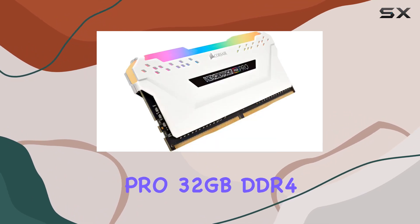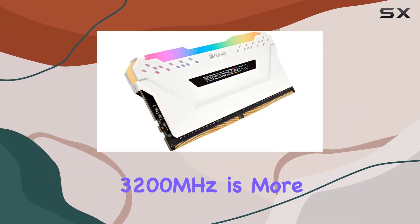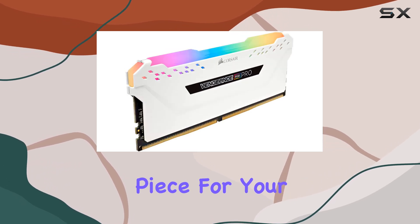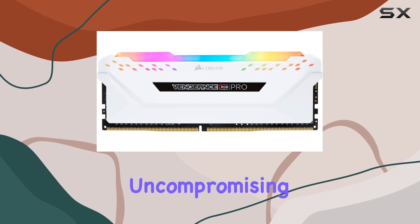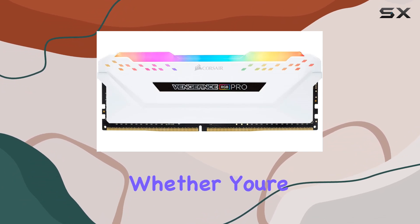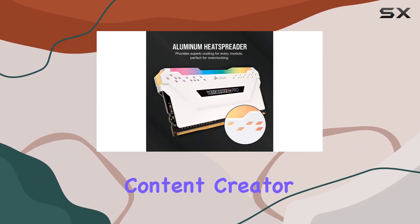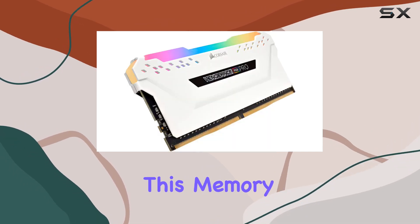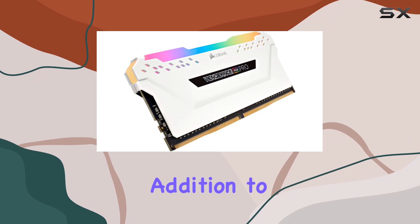In conclusion, the Corsair Vengeance RGB Pro 32GB DDR4-3200MHz is more than just memory. It's a statement piece for your build, combining jaw-dropping aesthetics with uncompromising performance. Whether you're a hardcore gamer, content creator, or simply a PC enthusiast looking to take your rig to the next level, this memory kit is an essential addition to your arsenal.